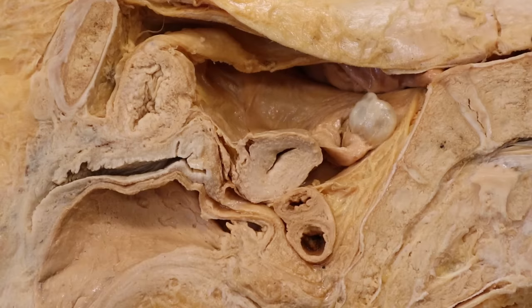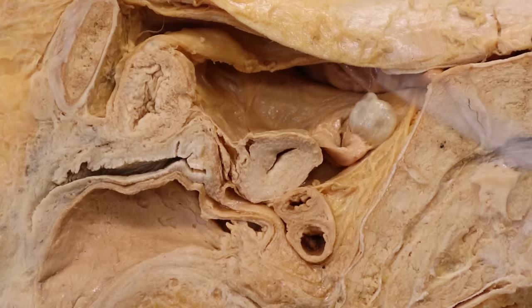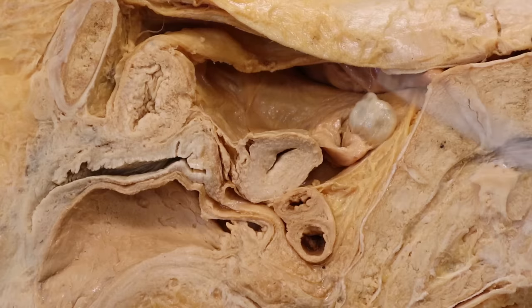...the ovary is gonna secrete estrogens and progesterone that's gonna come down to the uterus and tell that inner lining to get nice, thick, and glandular. The reason why is because an embryo doesn't have a placenta to exchange nutrients with mom, so it literally feasts on that endometrium until it can build the placenta.